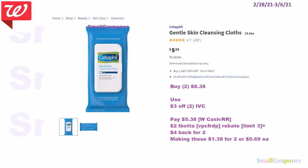For the Cetaphil wipes or cleansing cloths, 25-count, these are $5.59 and BOGO 50% off. We also have an IVC. Buy two of these for $8.38, use a $3 off two IVC, and you'll pay $5.38. You can pay this with Walgreens cash or a register reward. There is a $2 Ibotta rebate for Cetaphil products — it is working on this item, limit of three, referral code VPCFRDP. Get $4 back for buying two, making these $1.38 for two or $0.69 each.